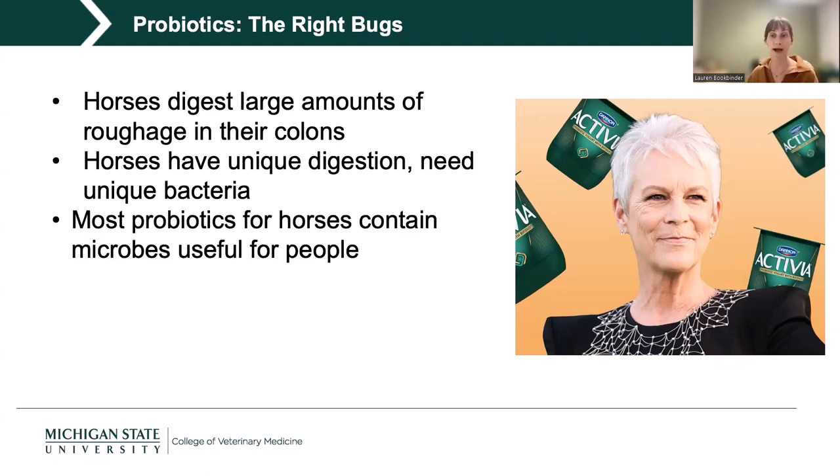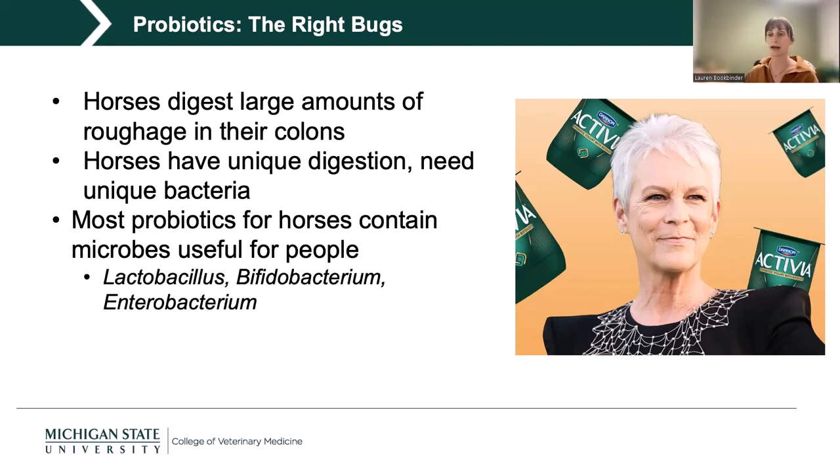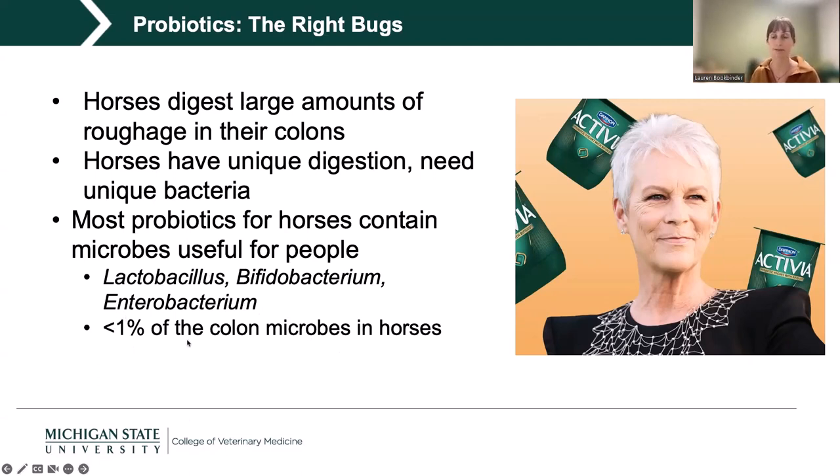Most probiotics marketed for horses actually contain microbes most useful for people — things like Lactobacillus, Bifidobacterium, Lactin Activa, and Enterobacterium. Overall, these categories make up less than 1% of the colon microbes in a horse. So largely, a lot of products out there are simply the wrong things — not what our horses need to aid digestion within their colon.